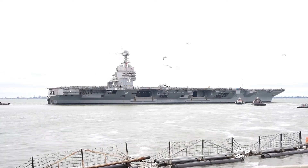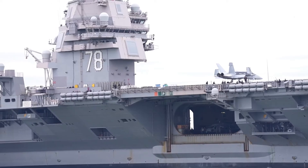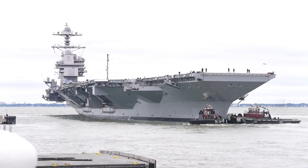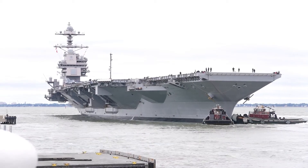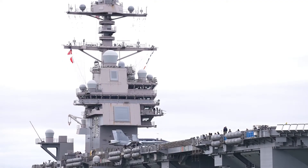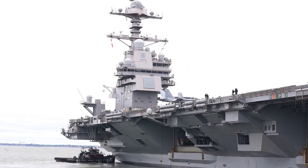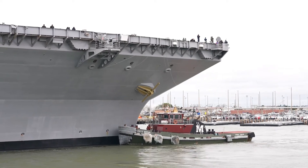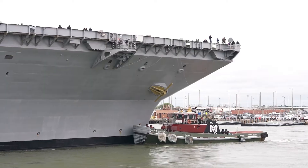Finally, the USS America's mission profile is different. While supercarriers are designed for global power projection and often operate as the flagship of a carrier strike group, the USS America is tailored for amphibious operations. Its primary role is to support the Marines, providing them with air support, transportation, and a platform from which to launch assaults. This gives the ship a unique place in the fleet, complementing the capabilities of larger carriers rather than replacing them.